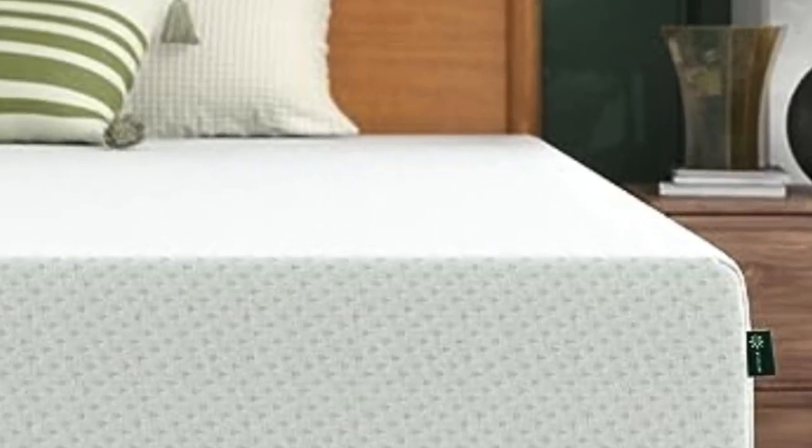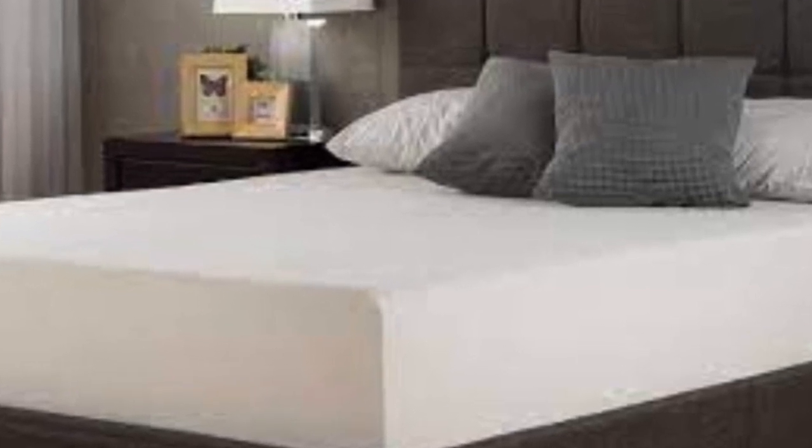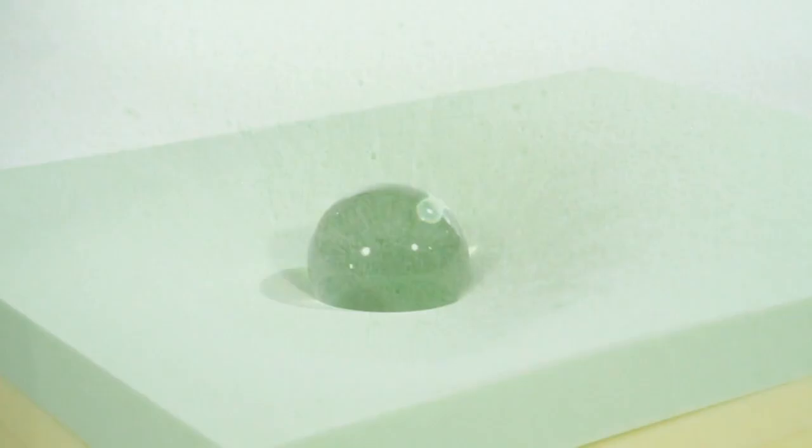I'm going to analyze every aspect of this mattress, from how it's built to how it feels, to how it performs on my series of rigorous tests. By the end, you'll know without a doubt if it's the bed for you.